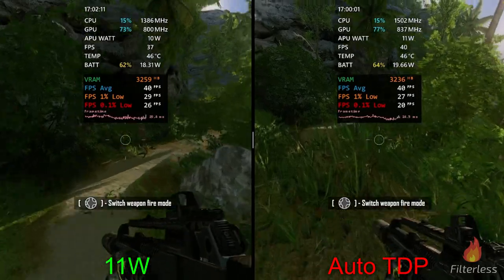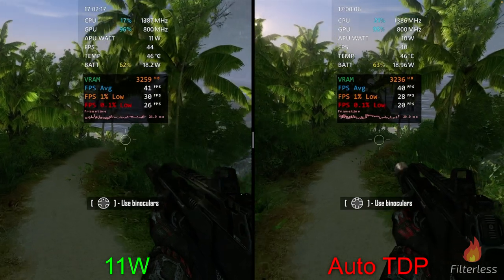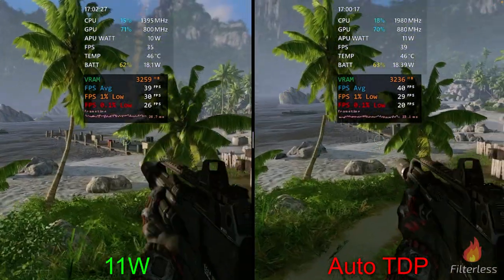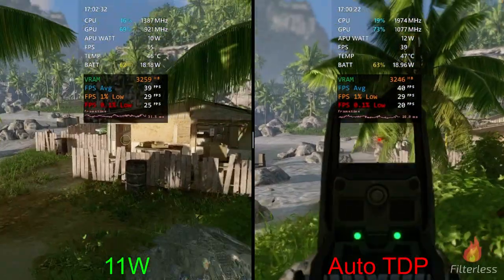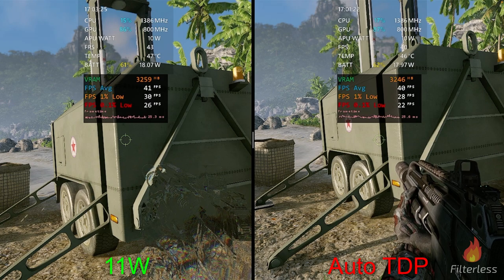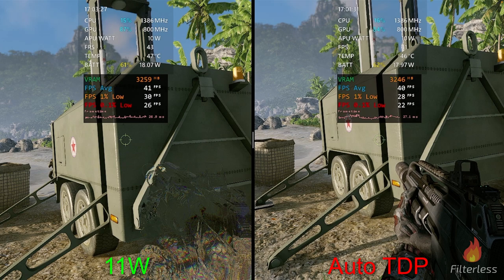On the next test I found 11 watts on the left got us closest to that 40fps target, with auto TDP running on the right. We're very close in watt usage between the two as well as the frame rate averages. At the end of the test we're at about 18 watts on the left and 18.2 on the right. On the left we got 41/30/26 for average/one-percent/point-ones, and on the right we got 40/28/22.